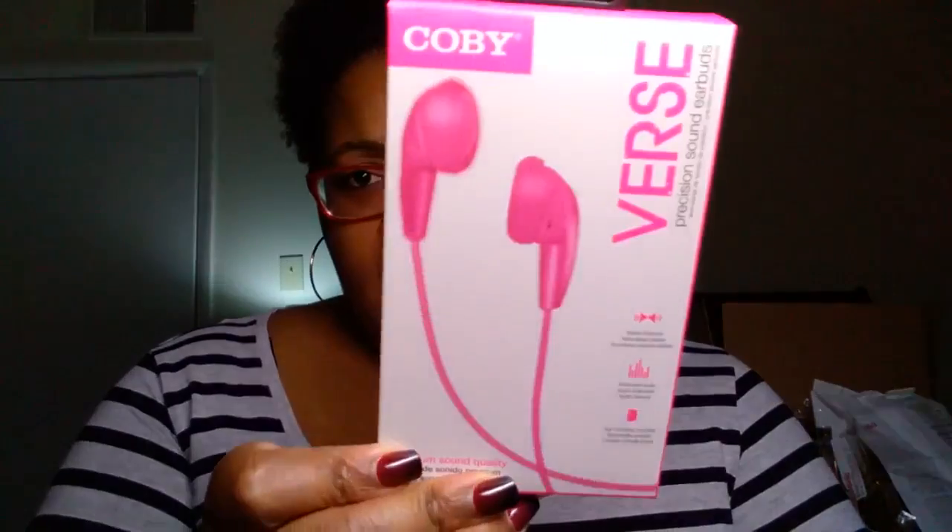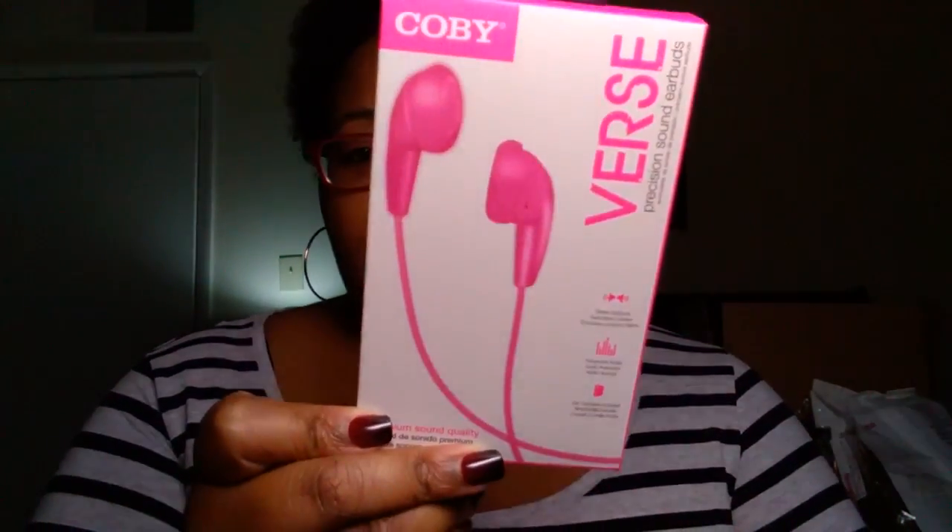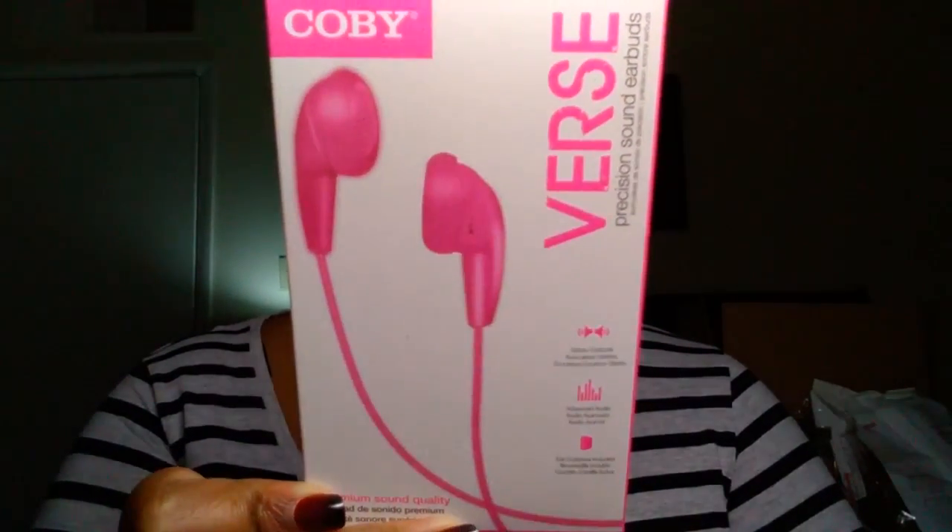I picked up a selfie stick, and I only got the selfie stick for this part — my little tripod thing here. I'll probably won't use the bottom half. Next, I did find the Kobe brand Verse Precision Sound Earbuds. I picked these up and these will mostly just go to work. I have so many headphones here at home, so I'll take these to work and just let them stay there. I got them in pink. The purple headphones I just purchased from Tuesday Morning, Madeline is actually using those.